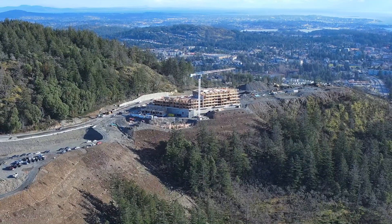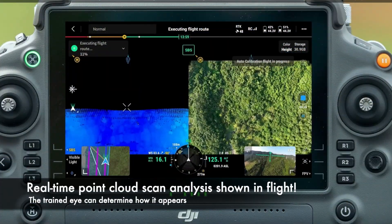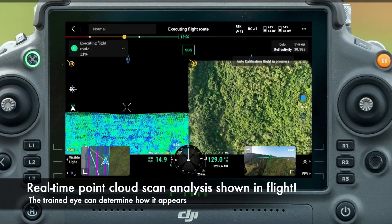In addition to the pilot flying, the point cloud may be viewed live in order to see the quality of it and to make adjustments as necessary.